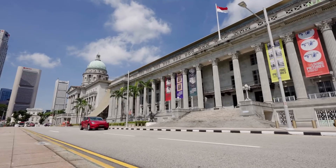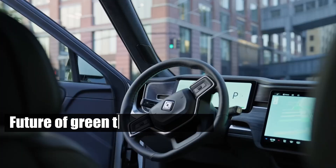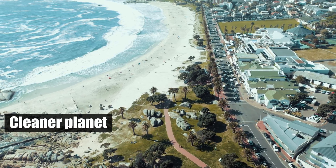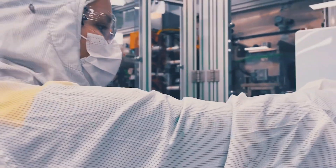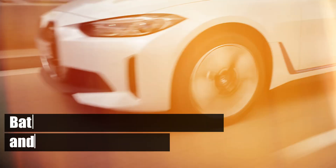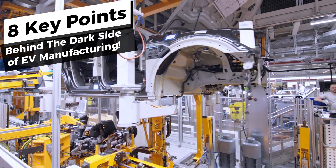Welcome to your ultimate pit stop, Piston Pundit, where we delve into the world of electric vehicles and uncover the intricacies often overlooked. EVs are hailed as the future of green transportation, reducing emissions and promising a cleaner planet. But beneath this green veneer lies a range of hidden costs, from the environmental impact of battery production to economic and social implications. Today, we'll reveal 8 key points that showcase the less visible costs of manufacturing electric vehicles.